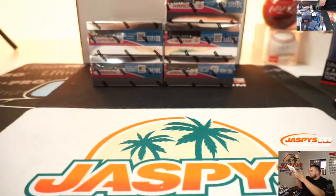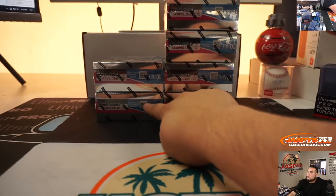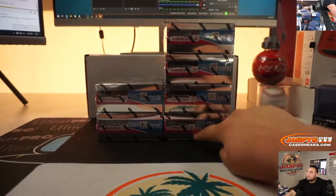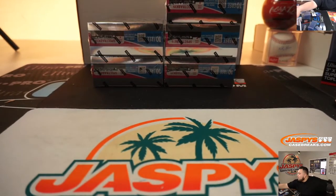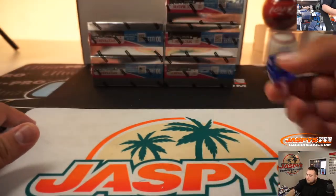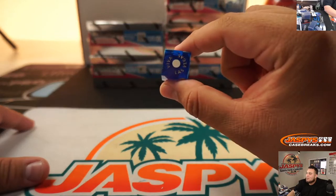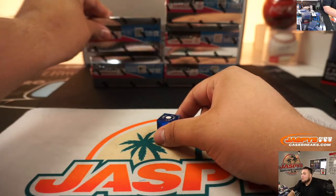Alright guys, we have 6 boxes left — 1, 2, 3, 4, 5, 6. Now we'll just use a little dice roll since we only have 6 boxes, so whatever it lands on is the box number. We've just been getting 1, 1, 1 this whole time — it's meant to be. Box 1 up here!